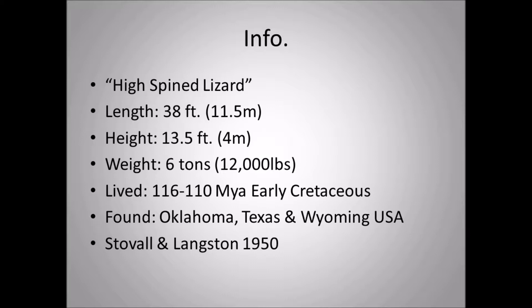Fossils have been found in Oklahoma and Texas, and there's a possibility in Wyoming. There are also rumors that Acrocanthosaurus teeth have been found on the East Coast — in the Maryland and Washington DC area — but those publications haven't come out yet. Paleontologists Stovall and Langston in 1950 were the first to find and describe Acrocanthosaurus.